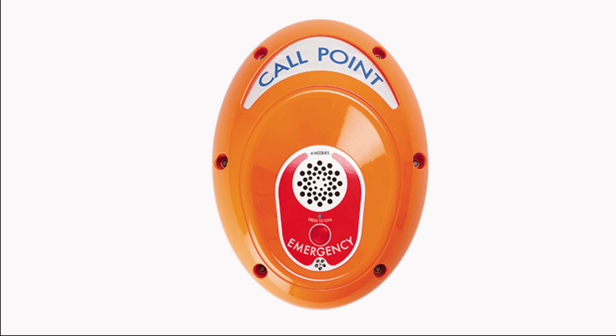The help point unit HPU-5D2 can dial one number from a PSTN or PABX connection and features a large, bright orange, vandal-resistant cover.